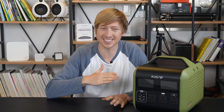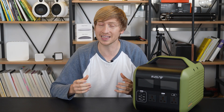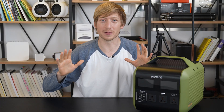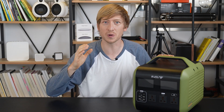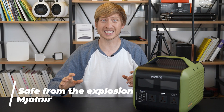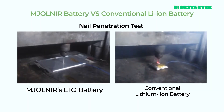One of the problems with power stations is the risk of explosion, mostly with lithium ion batteries due to thermal runaway — a chain reaction within a battery cell that is very difficult to stop once started. With lithium ion batteries, when heat gets above 446 degrees Fahrenheit, thermal runaway occurs and it explodes. But Mjolnir's lithium titanate battery can endure much higher temperatures — thermal runaway doesn't even start until 752 degrees Fahrenheit. The Mjolnir also passed a nail penetration test, and even a drill penetrated into the battery without explosion.